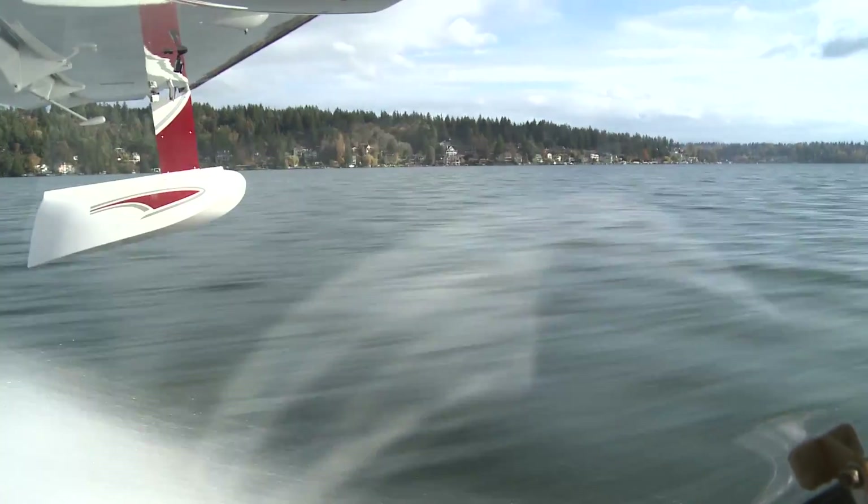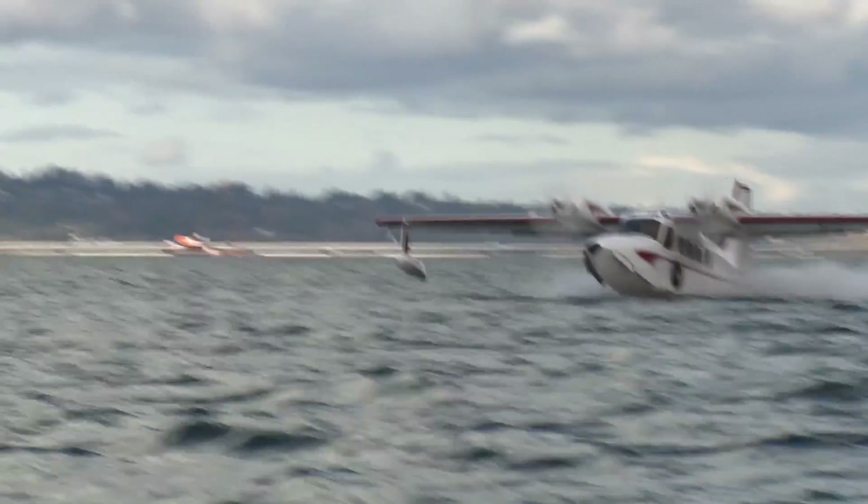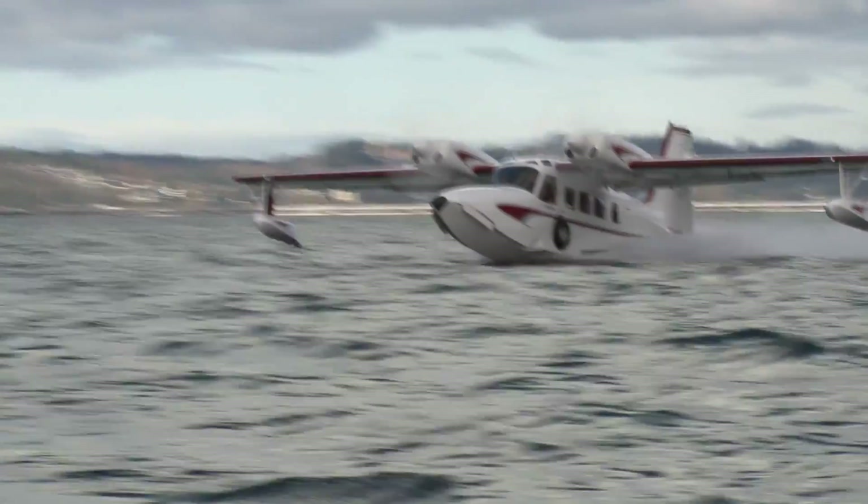We're splashing off Lake Washington in the prototype of the Geoduck. It's a new look at a tried-and-true design.